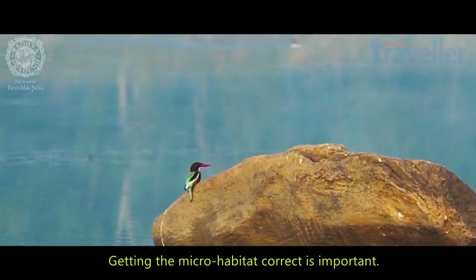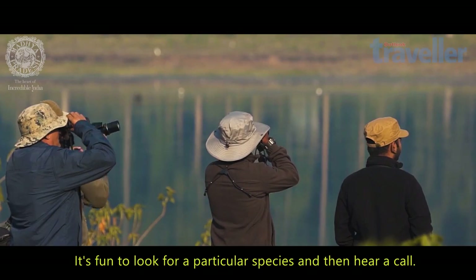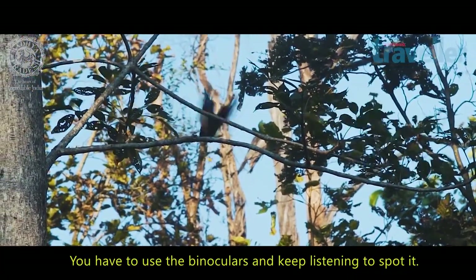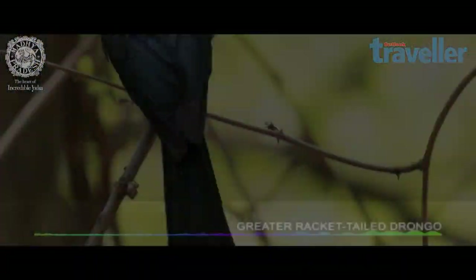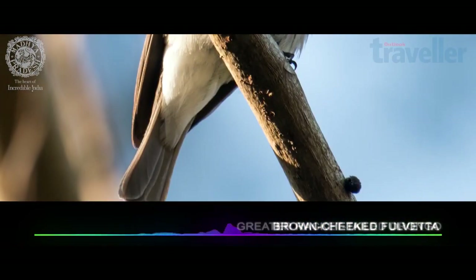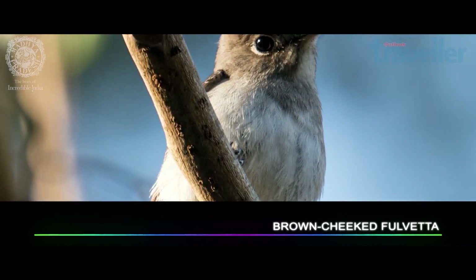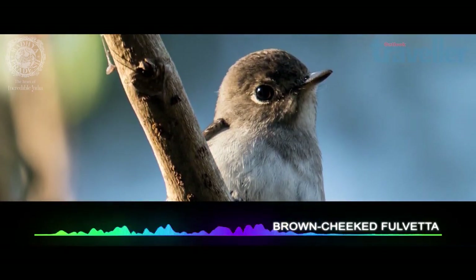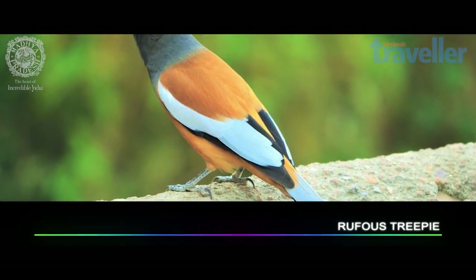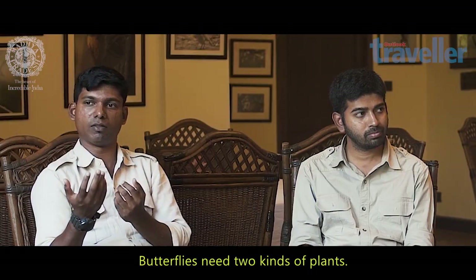So first of all, getting that micro-habitat correct is really important. The fun part is when you are looking for one particular species and trying really hard, and then you hear a call. Obviously it's not as big as a tiger, so you have to use your binoculars and keep on listening to the bird calls happening around you.